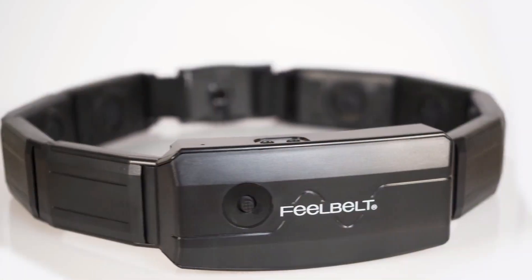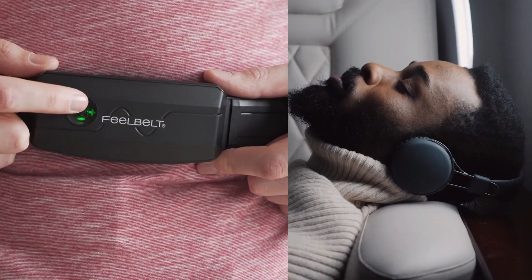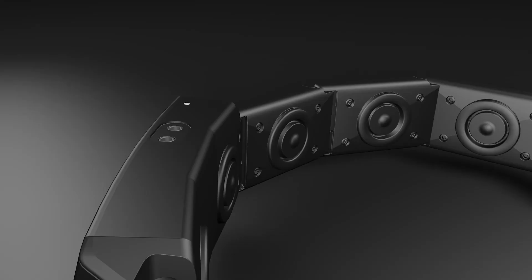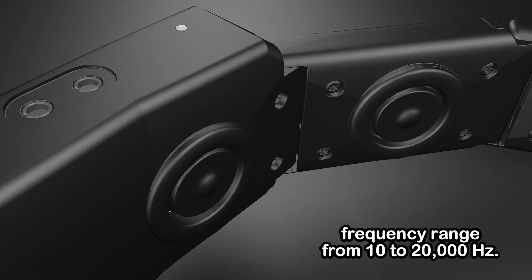Number 4: Feel Belt. Ever wanted to feel the beat, like literally? Well now you can, thanks to a wearable gadget called SenseIt. SenseIt is shaking things up with the launch of the Feel Belt in the US, giving your audio experiences a touchy-feely twist. This nifty wearable device is not just about hearing your favorite tunes, movies, or games, but also about feeling them. Imagine feeling the thump of every bass note and the boom of every explosion — that's the magic of Feel Belt's haptic feedback technology. The Feel Belt turns sounds into tactile sensations, with a frequency range from 10 to 20,000 hertz.